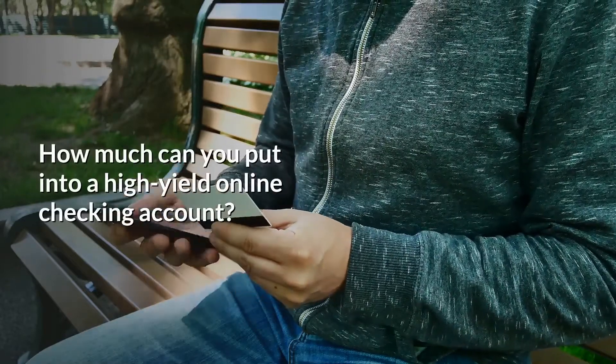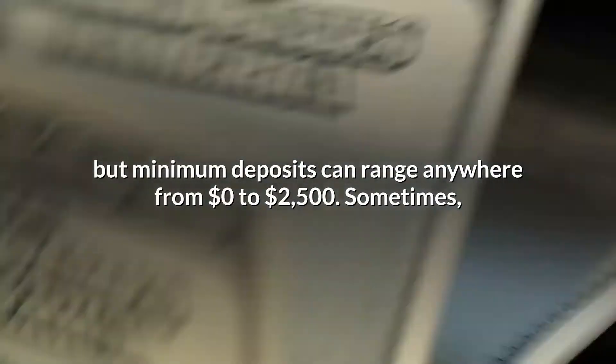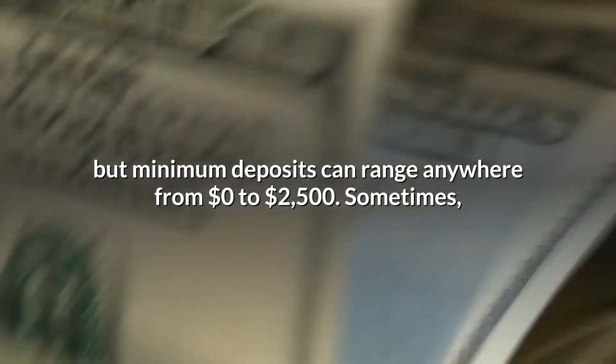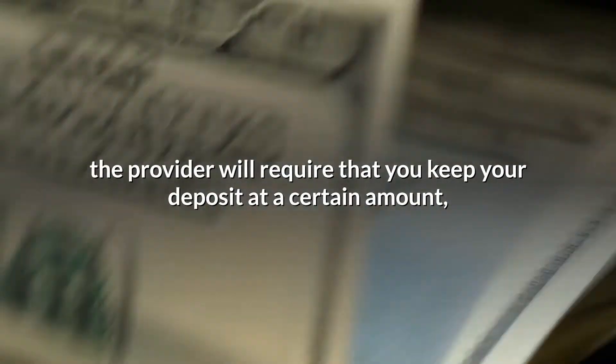How much can you put into a high-yield online checking account? Depends on the financial services provider, but minimum deposits can range anywhere from $0 to $2,500. Sometimes the provider will require that you keep your deposit at a certain amount, so be sure to read the fine print.